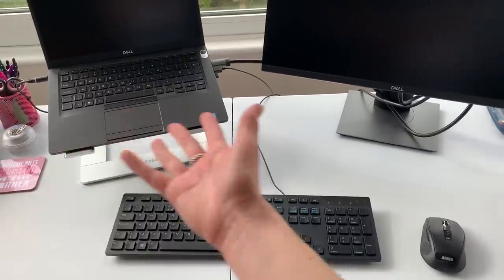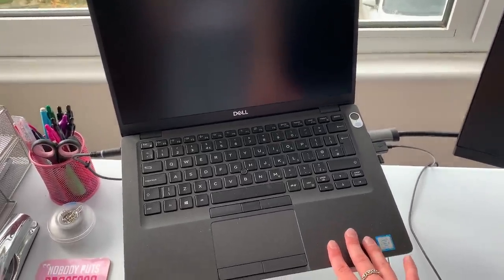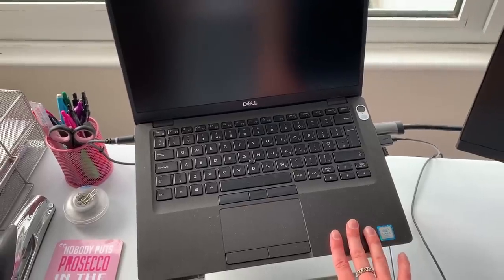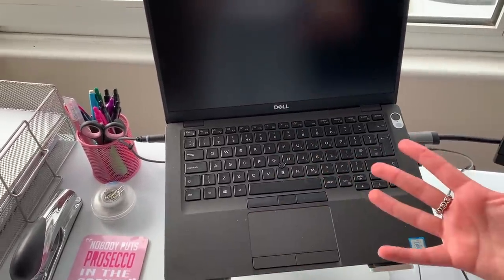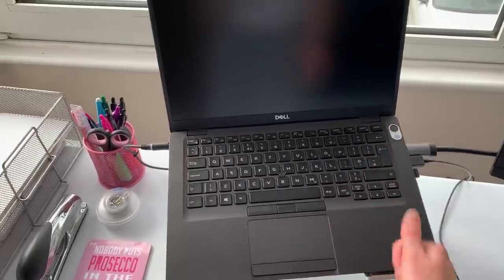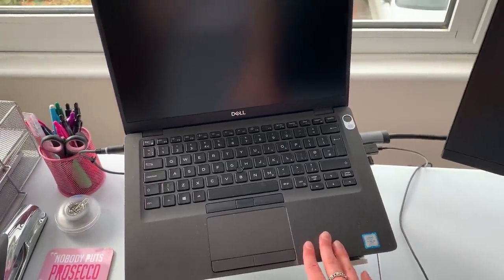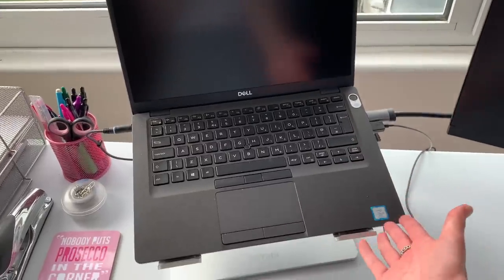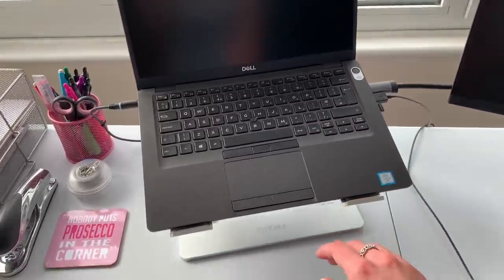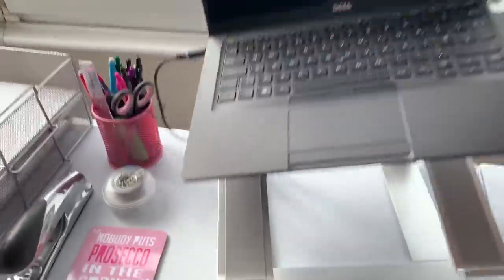Now for the tech stuff — we'll start with my laptop. This was sent to me by my company; it's a Dell but I'm not sure of the exact model. It functions and lets me do my work. I keep it plugged into the mains pretty much all the time because I want it fully charged — I've nearly had the power cut out before. The laptop is on a stand so you can see it's raised up.